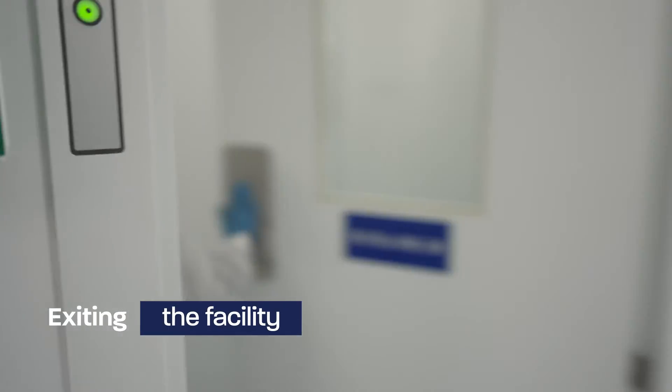Upon exit, there are defined cleaning procedures for all clothing and shoes.